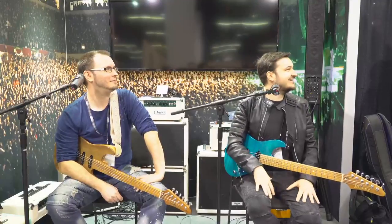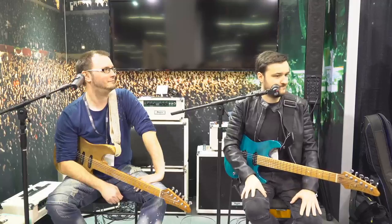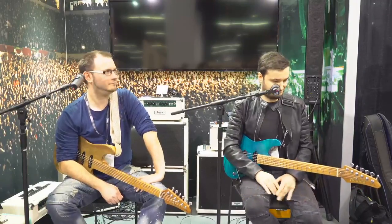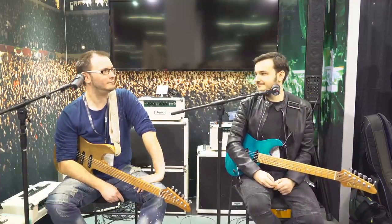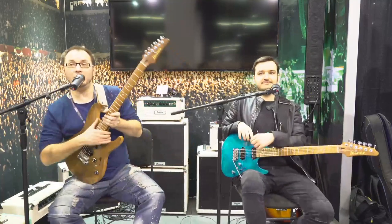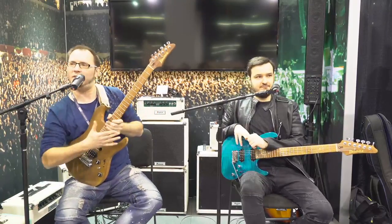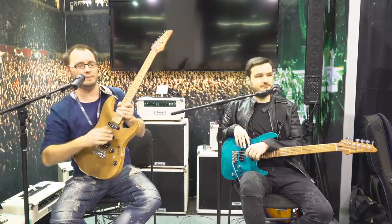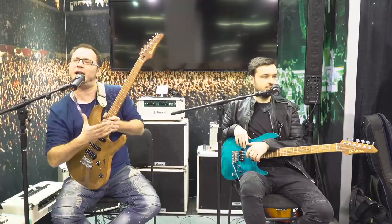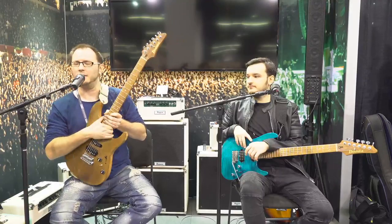Before it gets too loud here at the NAMM Show, we're excited to announce not only the AZ but the QM and the MM1 signature models. Both guitars are based very heavily on the AZ range because we both fell in love with it so much, but they are unique within the range. This guitar is based on the 22-fret model, but unlike that model, we had some aesthetic and tonal tweaks to make.